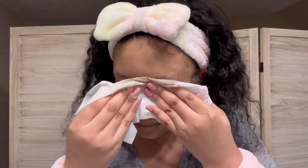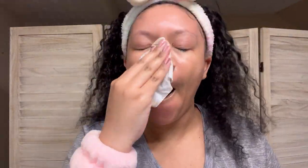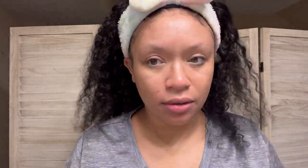Now I'm gonna take a makeup wipe and wipe all of this off. These makeup wipes are by Julep — I got these from a Glossybox. And voilà, pretty much gone. That's just the first cleanse; I'm gonna do a full-blown cleanse next.